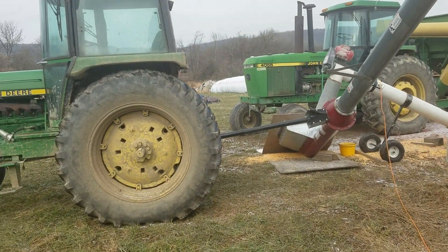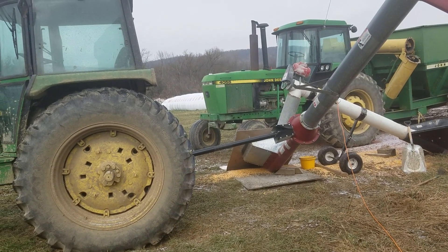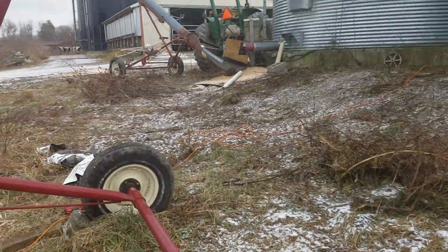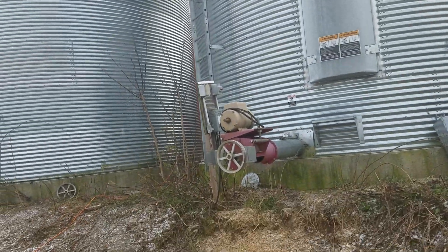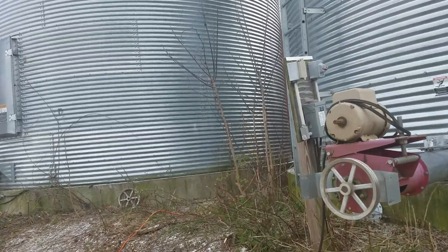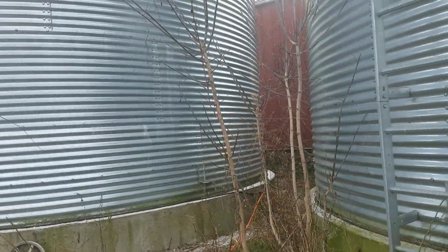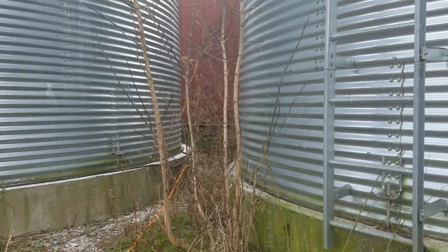I just wanted to do a quick overall video. We got everything up — I think the combine's still down in the field, but other than that, everything's up and we did pretty good. That's still the soybean bin, corn bin, we still got to get another truckload moved out of soybeans. We got the fans on both of them running right now, so let me go up top of the corn bin and show you how we made out.